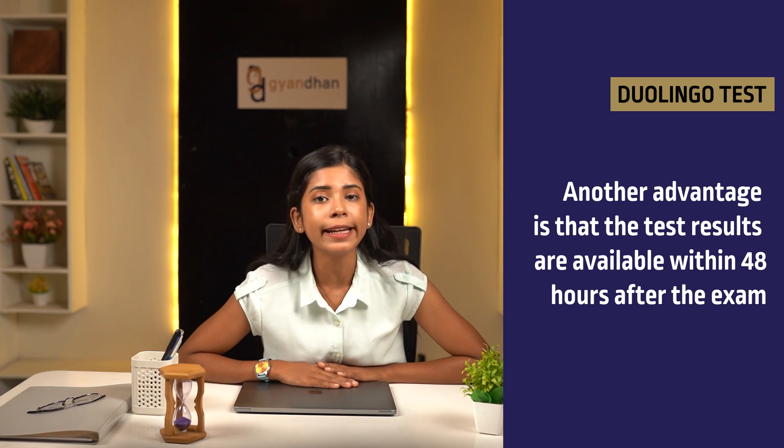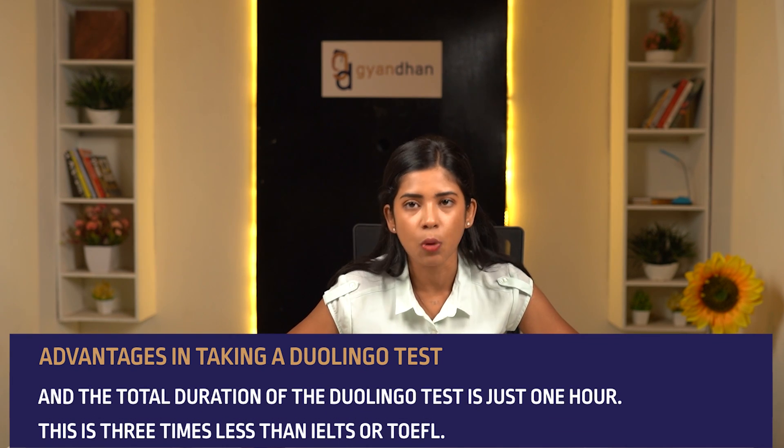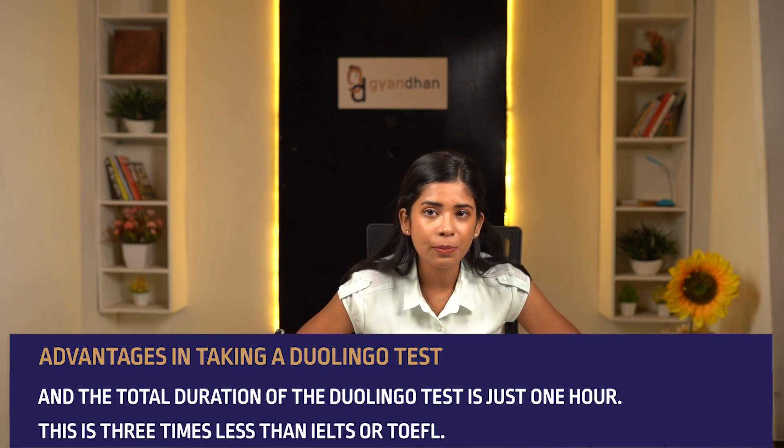Another advantage is that the test results are available within 48 hours after the exam, while IELTS results are available only after 11 days, and TOEFL takes 5 to 11 days for computer-based and 13 days for paper-based tests. By opting for Duolingo, you don't have to go on a tense wait for your results. Also, the total duration of the Duolingo test is just one hour — three times less than IELTS or TOEFL.